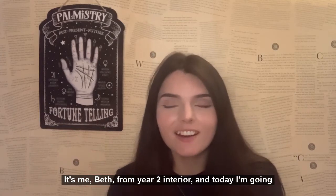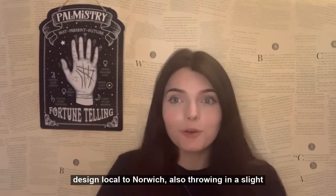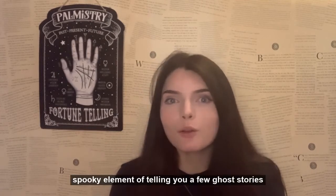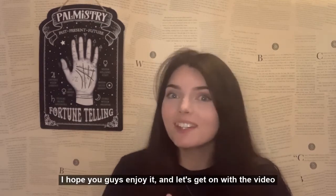It's me Beth from Year 2 Interior Design, and today I'm going to be doing a video about the architecture and interior design local to Norwich, also throwing in a slight spooky element of telling you a few ghost stories about certain parts of these places in Norwich. I hope you guys enjoy it and let's get on with the video.